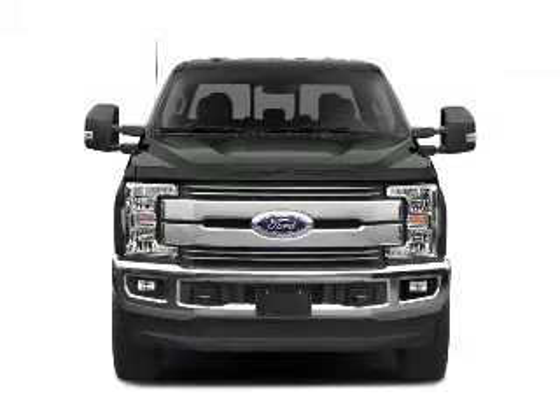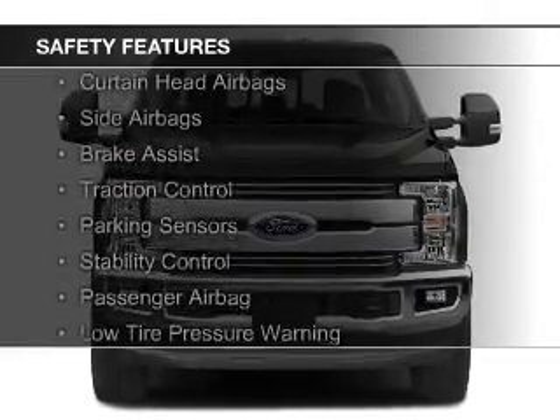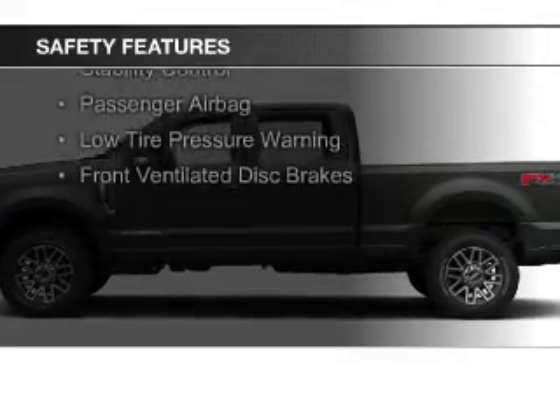Aluminum rims. Safety was made a priority with these features: a backup camera, curtain head airbags, side airbags, brake assist, and traction control.